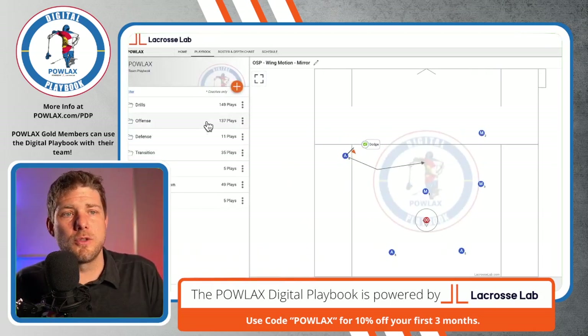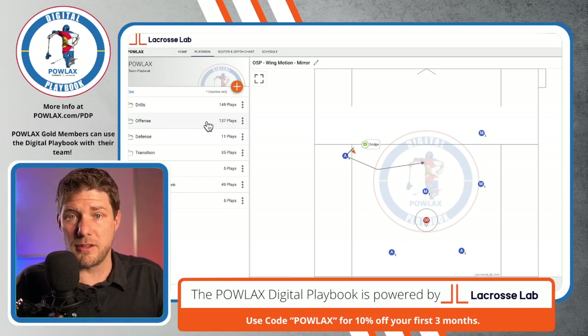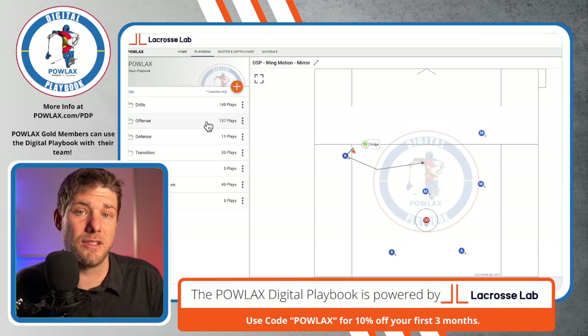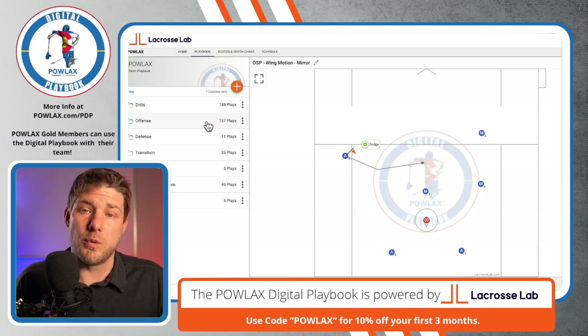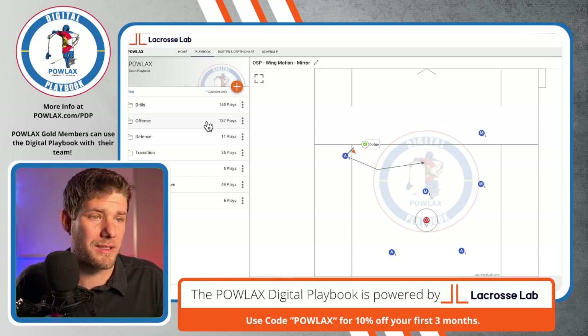This tool is called Lacrosse Lab. I also offer a digital playbook in digital form. You can get that for $60 per year for yourself or $25 a month, and you can send these to your team if you have a Lacrosse Lab account as well.